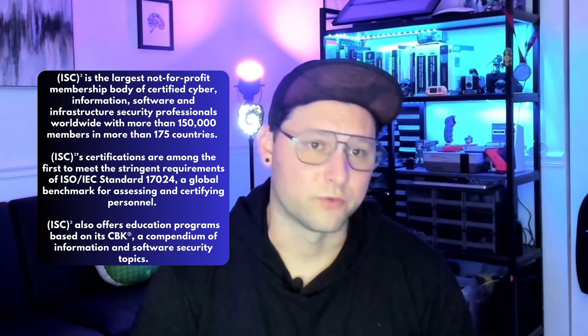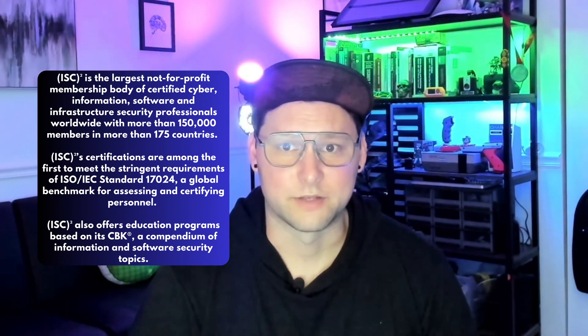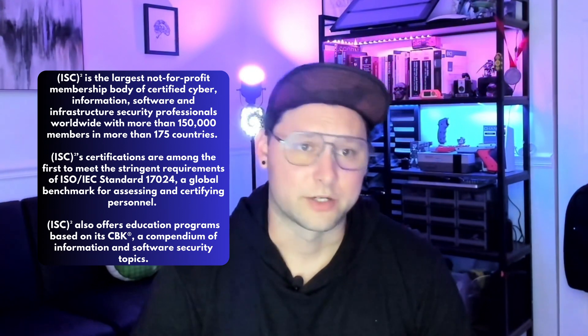ISC² is a non-profit organization that offers globally recognized certificates such as the CISSP, which is a professional certificate. It's the industry standard for any CISO or director-level type of IT management and information technology.